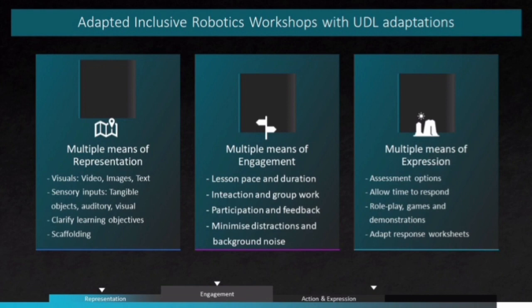For multiple means of action and expression, we will implement more assessment options, which will include oral, drawing, picture format, physical expressions and so forth. We will also allow for more role playing activities, games and demonstrations.